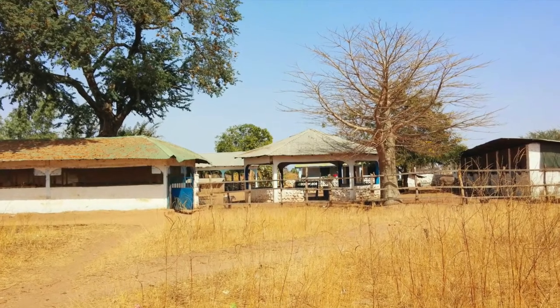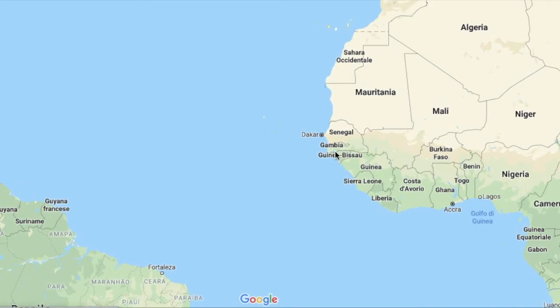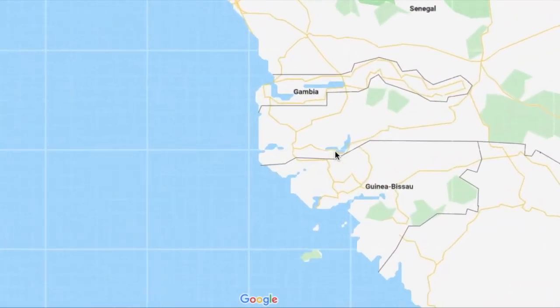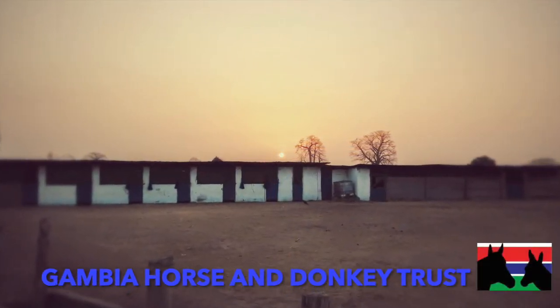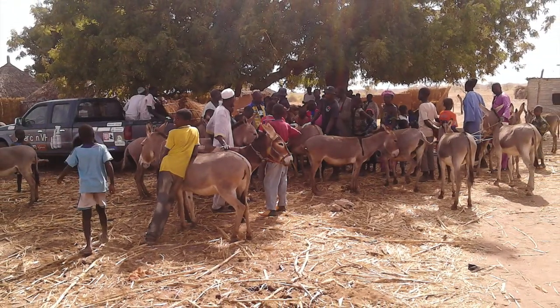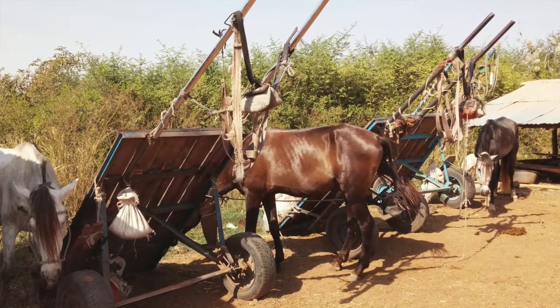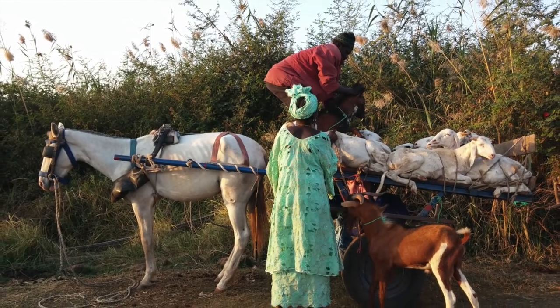Speaking of tetanus, I'd like to mention a small UK charity based in the Gambia where I worked a few years ago. All the tetanus cases I saw were in Africa, where the vaccine was not available. The Gambia Horse and Donkey Trust is a society that helps local people treat their horses and donkeys, which are used as working animals.